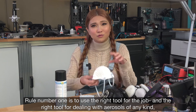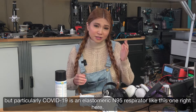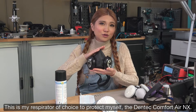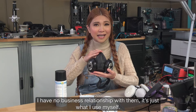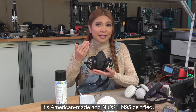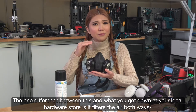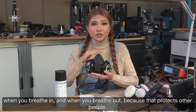Rule number one is use the right tool for the job. And the right tool for dealing with aerosols of any kind, particularly COVID-19, is an elastomeric half-face respirator like this one right here. This is my respirator of choice to protect myself, the Dentec Comfort Air NX. I have no business relationship with them, it's just what I use myself. It's American-made and NIOSH certified. The one difference between this and what you get down at your local hardware store is it filters the air both ways — when you breathe in and when you breathe out.